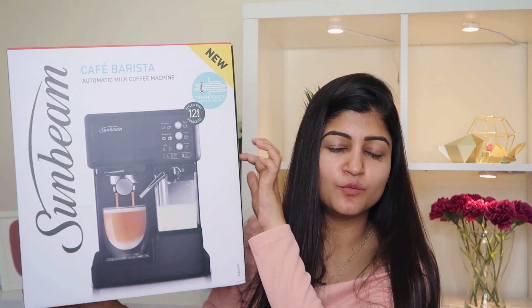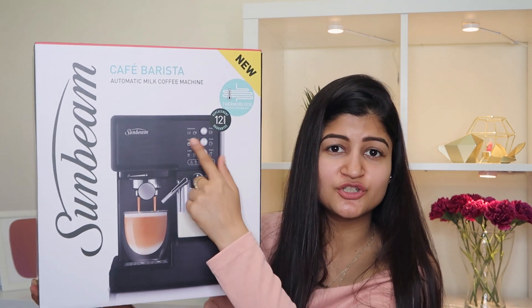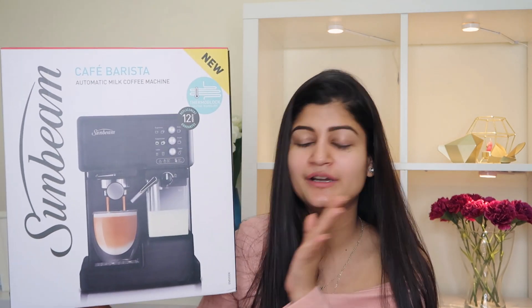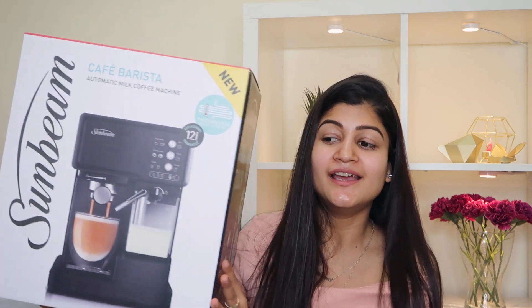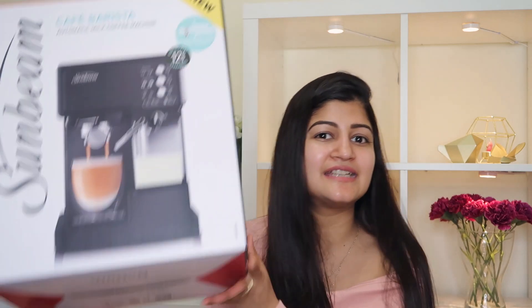It comes with a milk frother so you basically have to do nothing — just put milk in it, add water to the water tank, put your cup, select the type of coffee you want, and that's it. It has made our life so much easier. I did my research for about three months because I knew I wanted to give this to my husband on his birthday. I went through all sorts of coffee machines — pod ones, grinders, everything available — and this was the best fit for my budget and our liking.